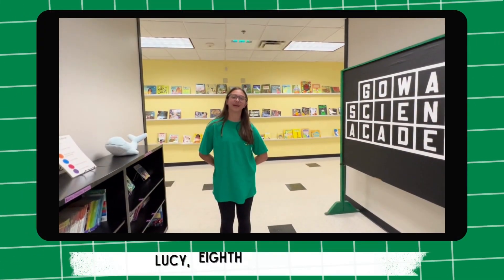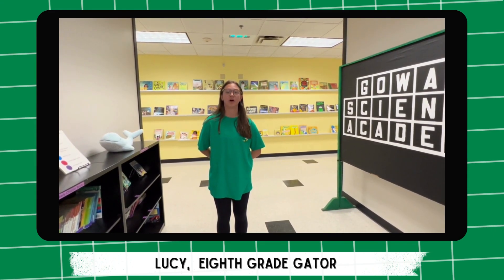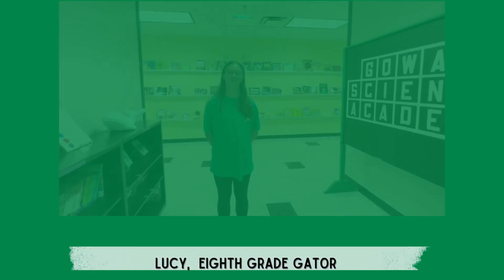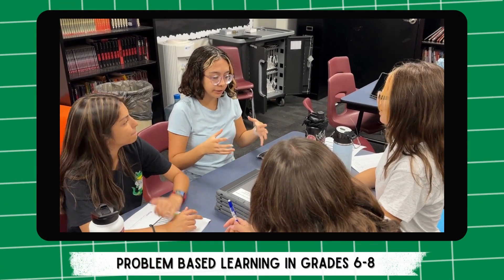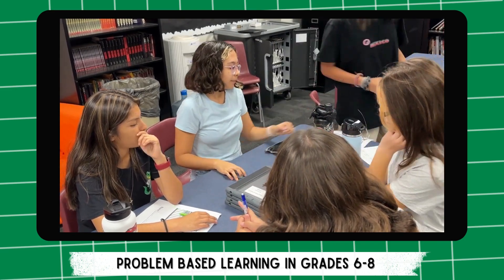On Wednesdays, we gather together as a grade level and we work on farming and sustainability that connects to Yuma agriculture. We are currently learning about farming sustainability, which directly connects to the challenges currently facing the Yuma community.